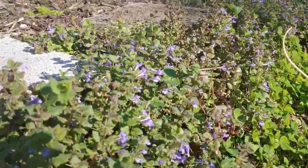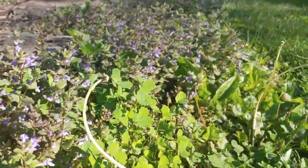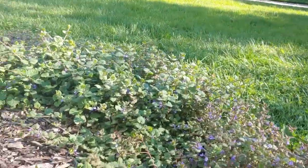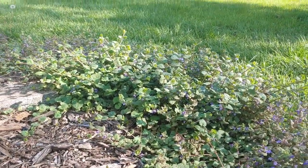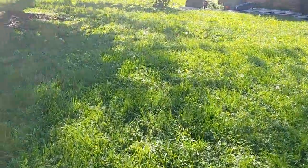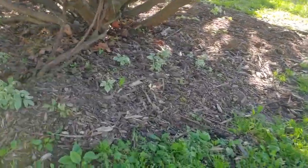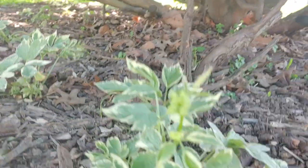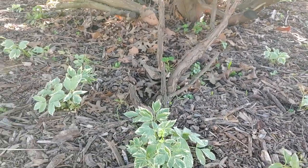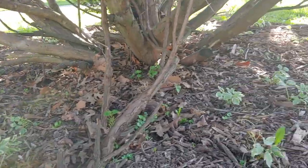Of course I've got my creeping charlie, or ground ivy. The bees just go crazy for this stuff. I don't see any out right now, but when it was really sunny earlier they were all over here. I planted some snow on the mountain under here — that one's just about to flower actually, so hopefully this whole understory of this bush will be filled with that in a year or two.